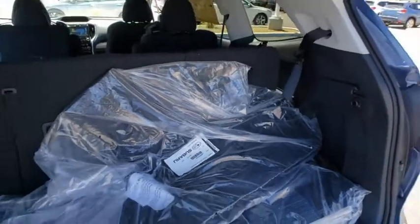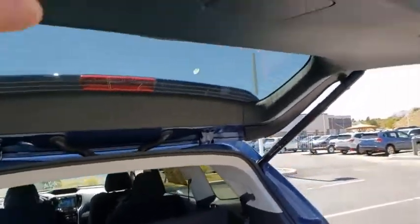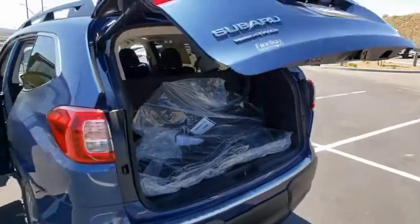CD player, security system, heated front seat, electronic stability control, rear window defroster, power windows, overhead console, brake assist.